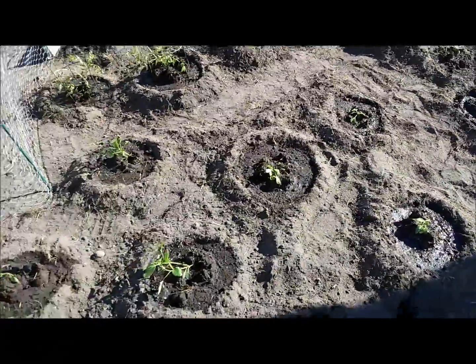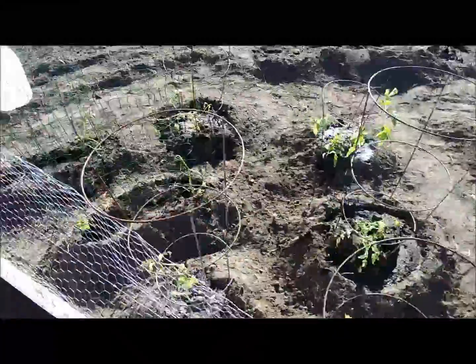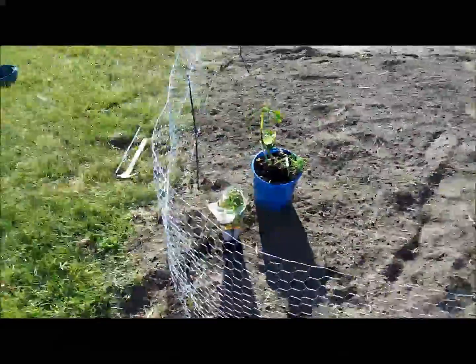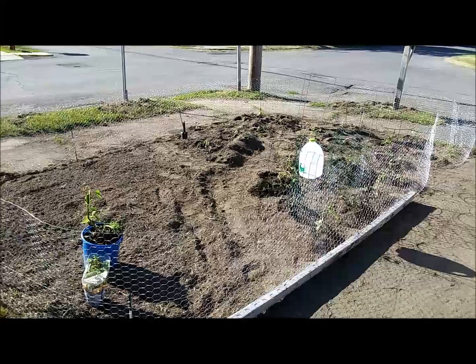We have these moon craters to keep the water in, and that's good because this is a very sunny, blaring hot corner. The moon craters are doing really well and it looks super.